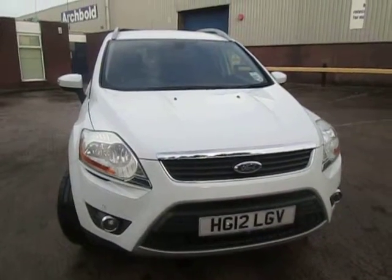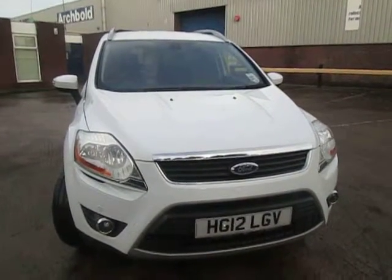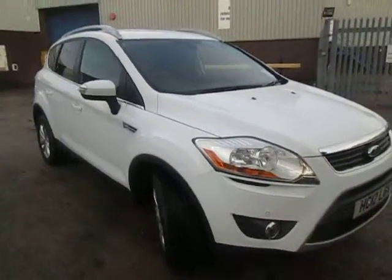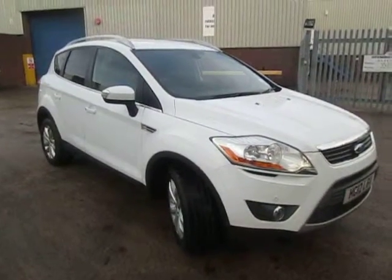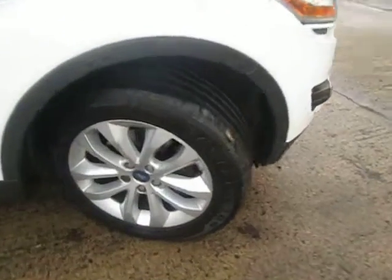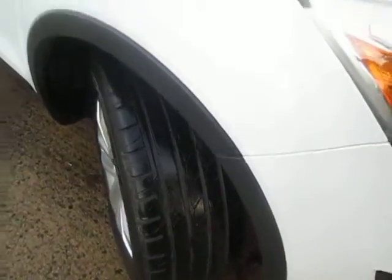Here we have the 2012 Ford Cougar 2.0-litre diesel front-wheel drive. It's finished in frozen white, and looks absolutely superb with the appearance pack which gives it upgraded alloy wheels — lots of tread on the front as you can tell.